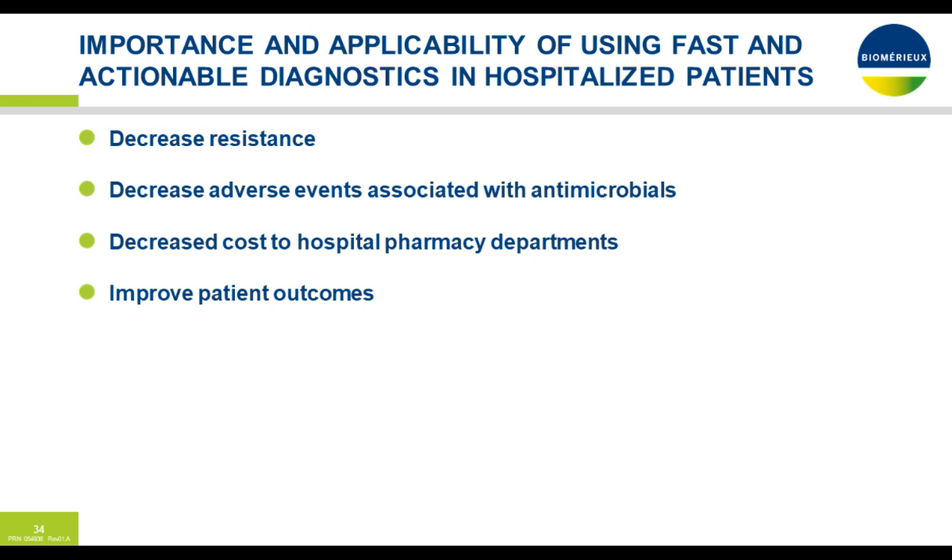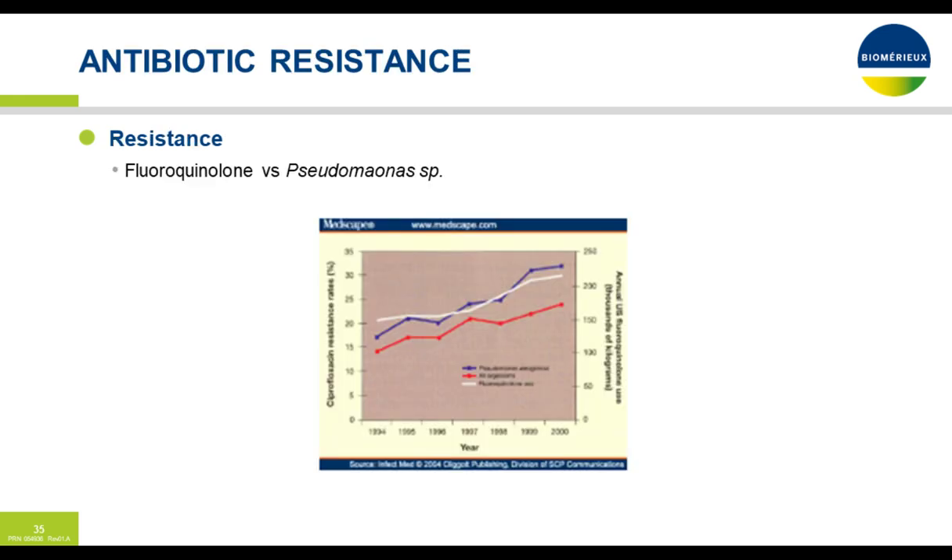What's the importance and applicability of using fast and actionable diagnostics in hospitalized patients? At ID Week this past October in Washington, a great quote: if a rapid diagnostic result falls in the forest — a metaphor for if nobody looks at the result, if it's not actionable, if it's not paired with a robust antibiotic stewardship program — then rapid diagnostics lose some of their value. Using rapid diagnostics, we can decrease resistance, decrease adverse events associated with antimicrobials, decrease cost to hospital pharmacy departments, and hopefully improve patient outcomes.